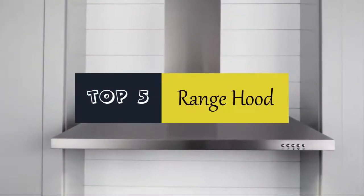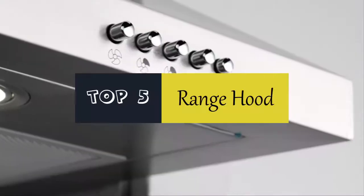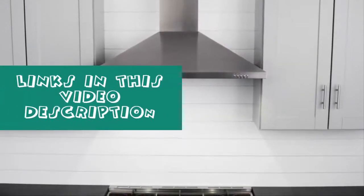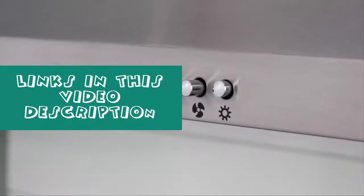Hello everyone. Today we'll take a look at the best range hoods in the market. I made this list based on my personal opinion and I'll try to help you find the one for your needs. To see the most up-to-date prices and find out more information about these range hoods, you can check out the links in the description below.